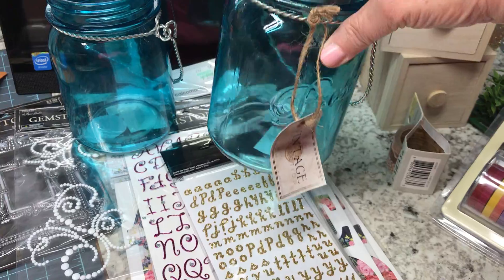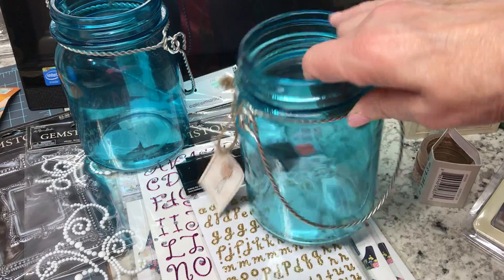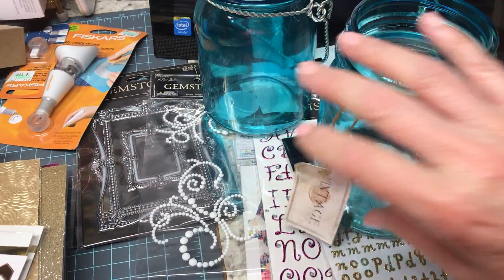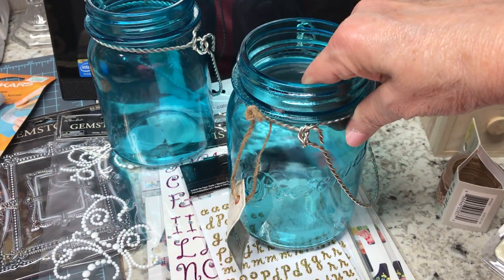I found these blue jars and I have an idea for them — I thought they were beautiful. I bought two of those and they were on sale. They were $7.99 and at least 50% off.